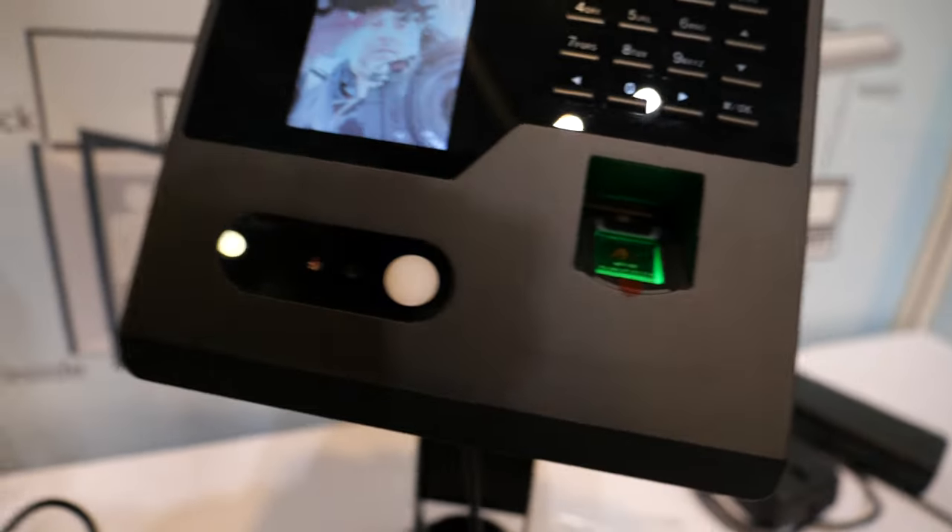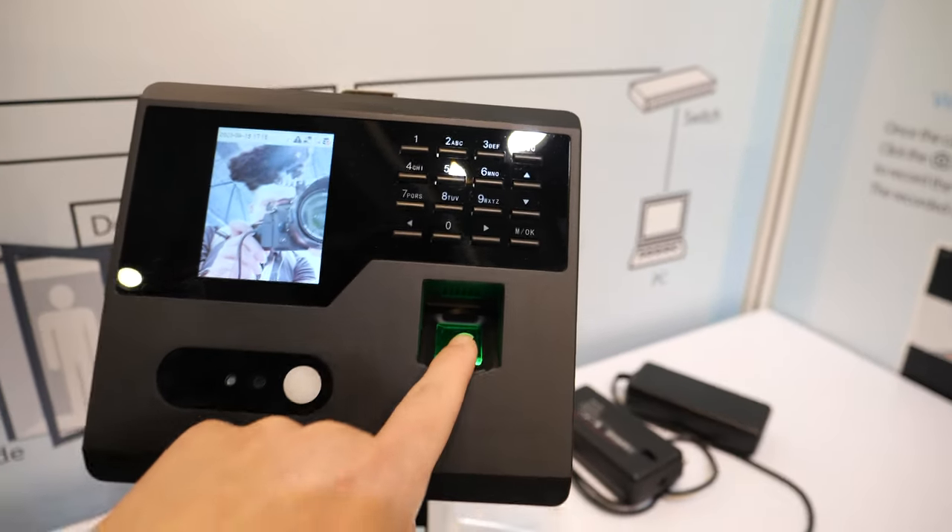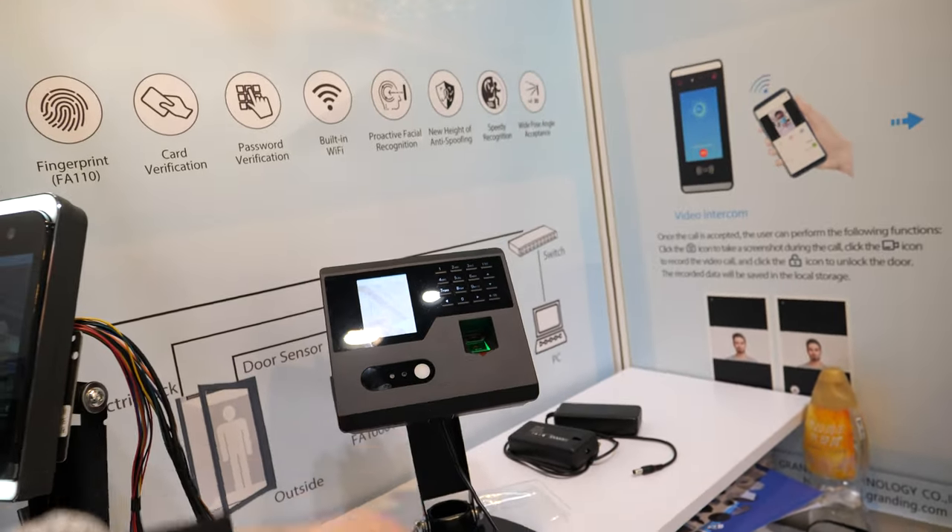This is a time attendance and access control device with fingerprint, card, and password. Nice.